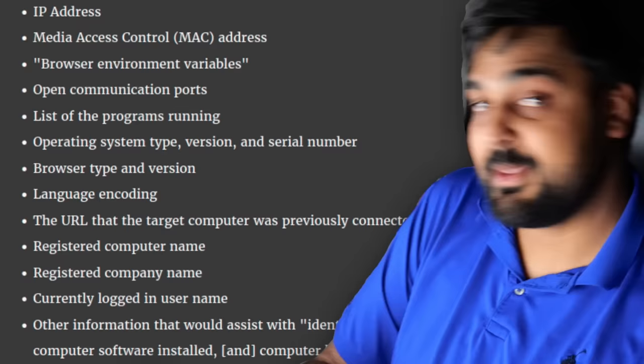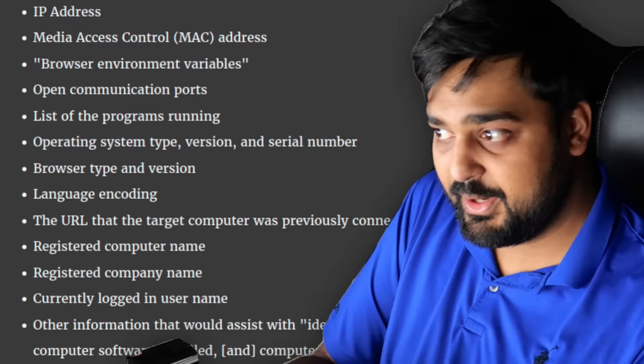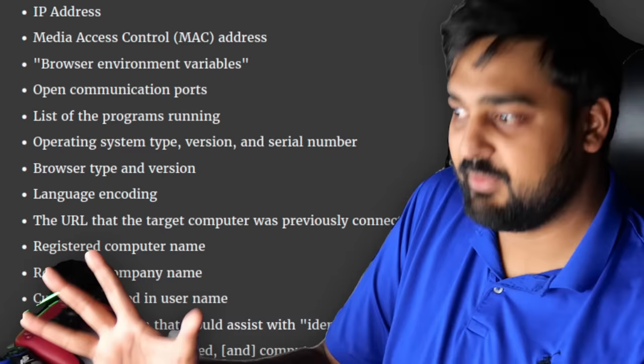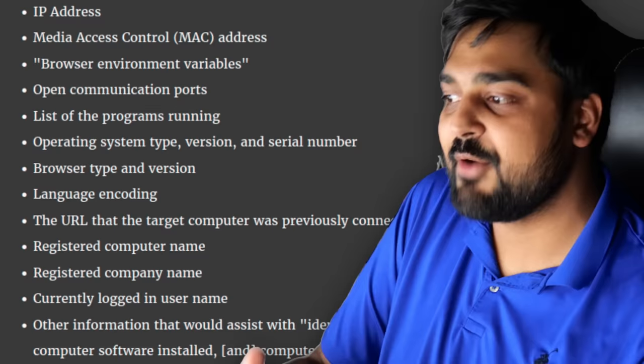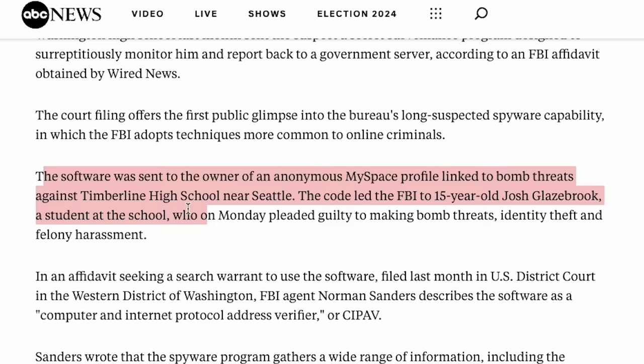What happened to a company like NARUS? They ended up getting bought out by Symantec, who acquired 65 of their engineers, data scientists, and their various technologies. This spying evolved into something known as CIPAV — the Computer and Internet Protocol Address Verifier — a tool the FBI developed and has allegedly been using since 2001. CIPAV can collect information on a target such as their IP address, MAC address, browser environment variables for fingerprinting, open communication ports, list of every program running, operating system type and version, browser type and version, language, previously visited URLs, registered name on the system, company name, who's logged in, and various other information to build a bigger profile on the individual.